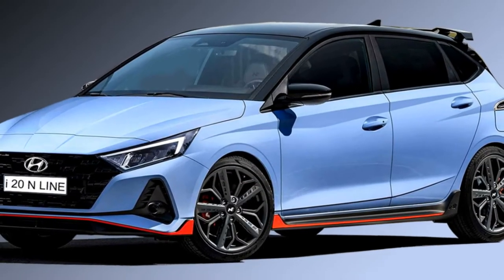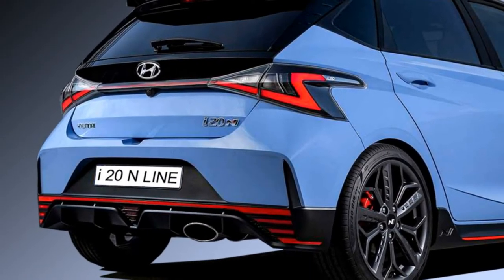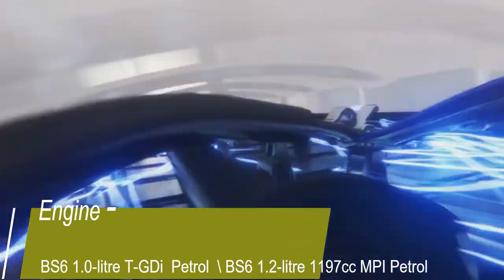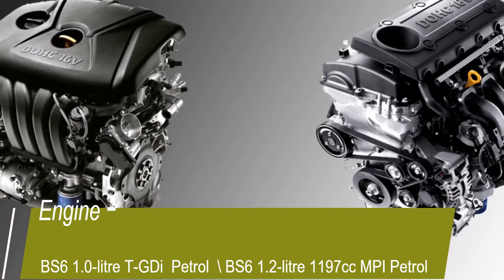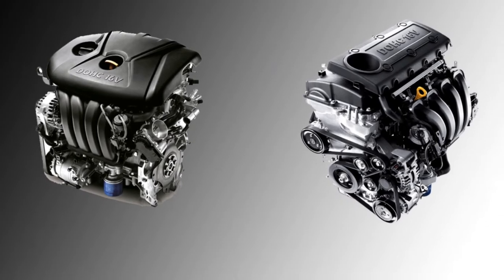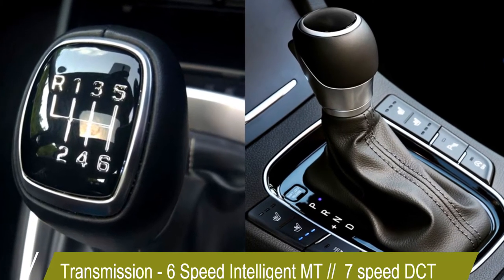The N Line gets dramatic sportiness and bold design. Talking about the power, the N Line will be available in two engine options: a BS6 compliant 1L TGDI petrol engine and a 1.2L 1197cc MPI petrol engine. Both engines are mated to an optional 6-speed intelligent manual transmission or 7-speed DCT gearbox.